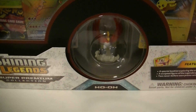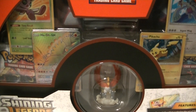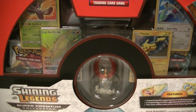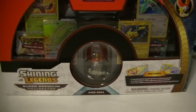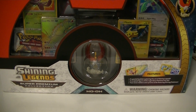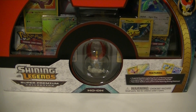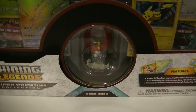Today we're nude because we have this big thing - can't even get it to fit in the camera. We have today the Shining Legends Super Premium Collection, which has another sweet figure in it, some promos, and lots of Shining Legends packs. So let's just get into this nasty boy.